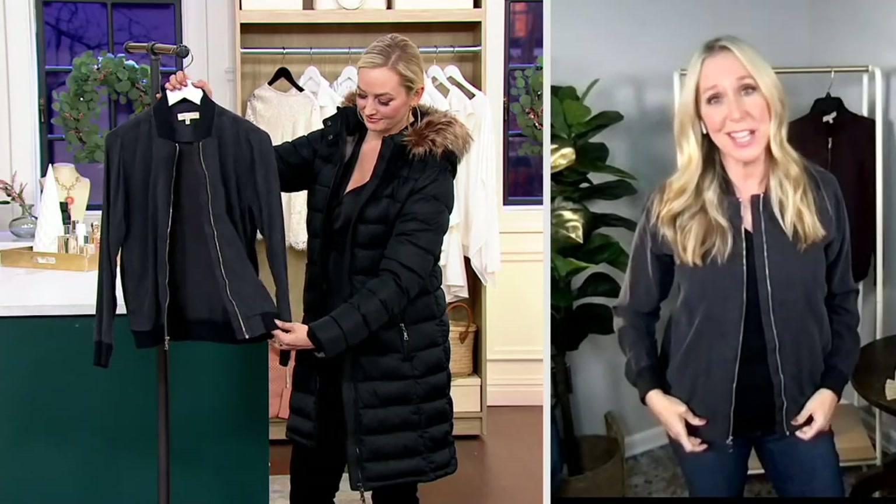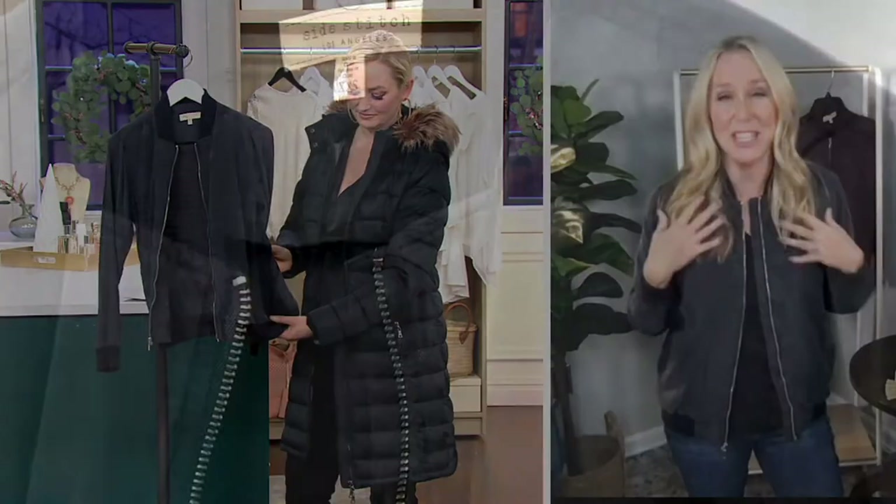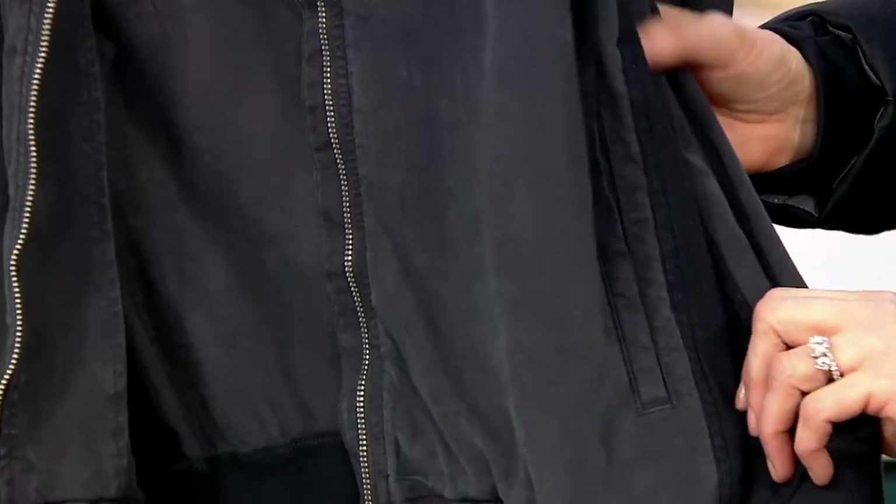This is our bomber jacket — cute and casual. Let's talk about the fabrication, because it always starts there. We use TENCEL, which is a sustainable branded lyocell — really luxe, soft, drapey, fluid, flattering, and forgiving. Then we have cotton knit ribbing at the cuff, collar, and hem. And with our TENCEL, we put it through our five-wash process, washing it five times so it gets that super lived-in, intentional worn feeling.